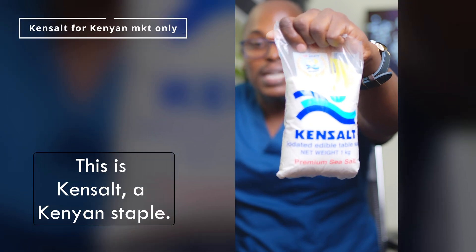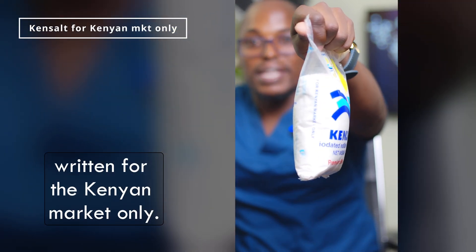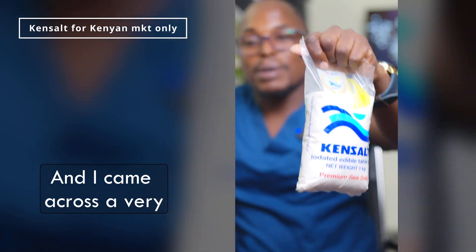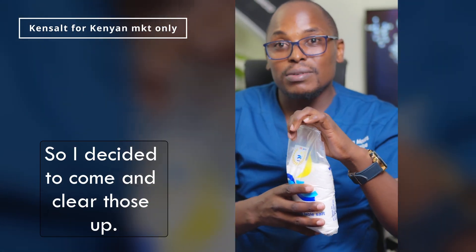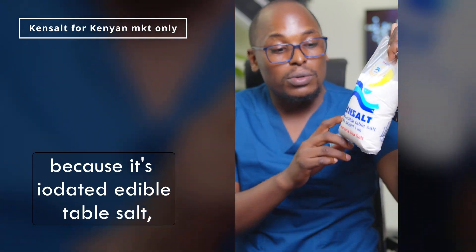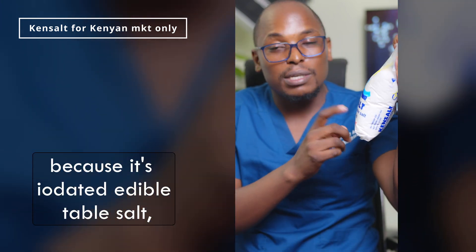This is Ken salt, a Kenyan staple. If you look at the side here, it's written 'for the Kenyan market only.' I came across a very interesting conversation with all kinds of conspiracies, so I decided to clear those up. This is for the Kenyan market only because it's iodated edible table salt — meaning it has iodine — and it has been standardized for the Kenyan market based on the Kenyan population.